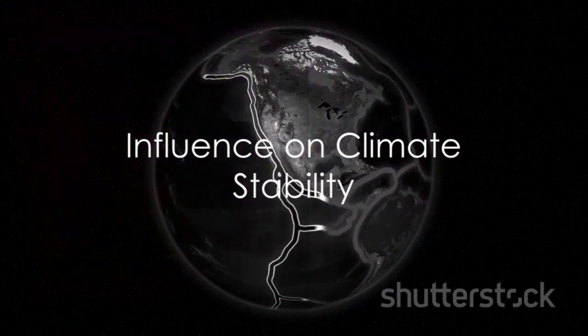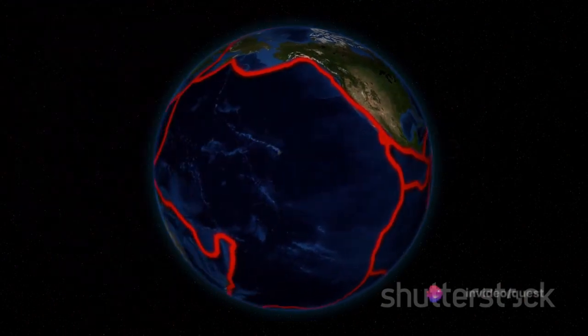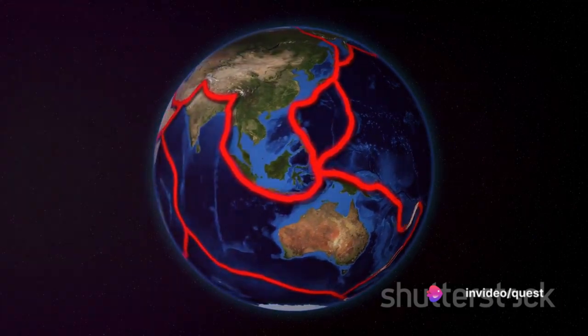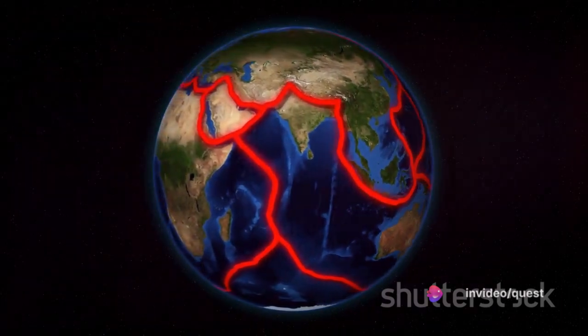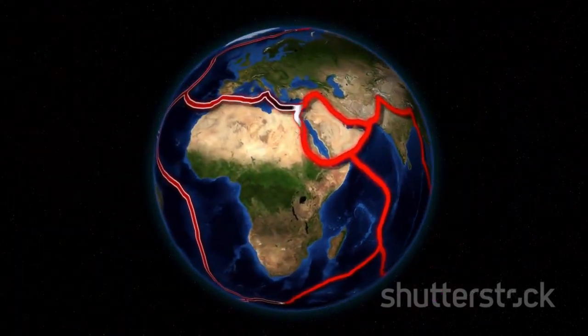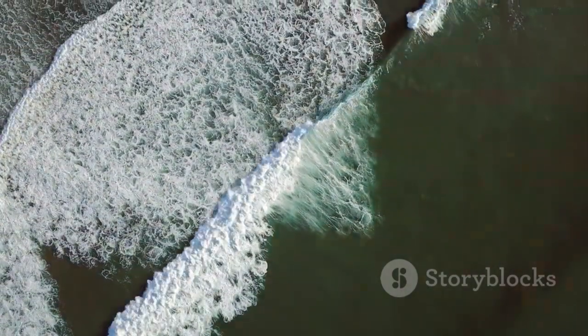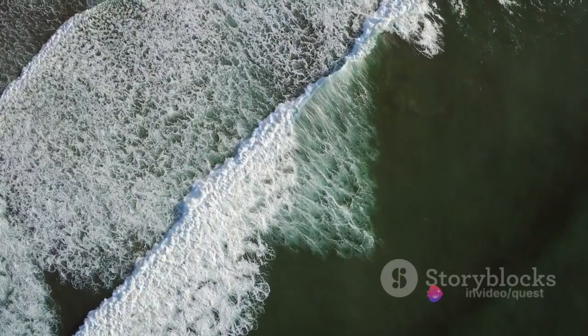This circulation has a profound influence on our global climate. The movement of warm and cold water around the globe helps to regulate temperatures, and it's a key player in distributing heat from the equator towards the poles. This heat distribution plays a significant role in regional weather patterns and overall climate stability.